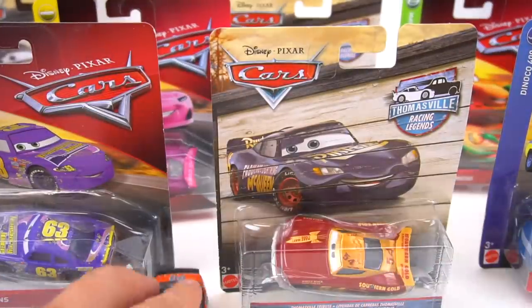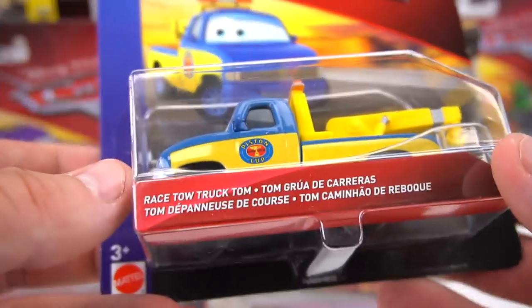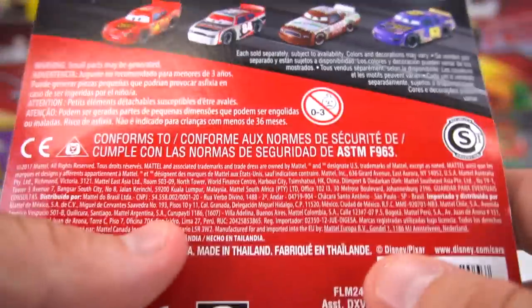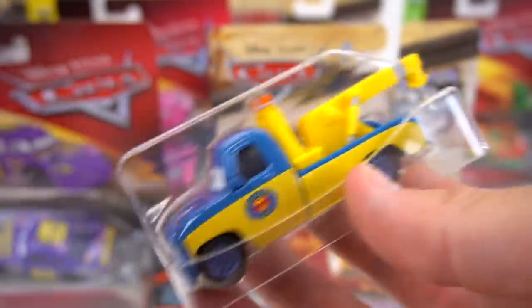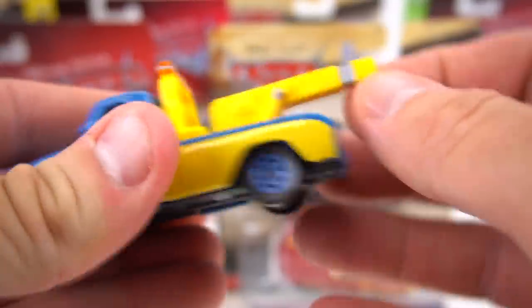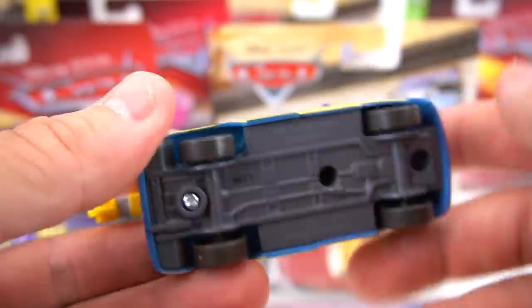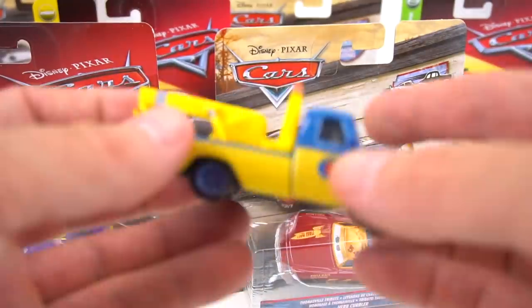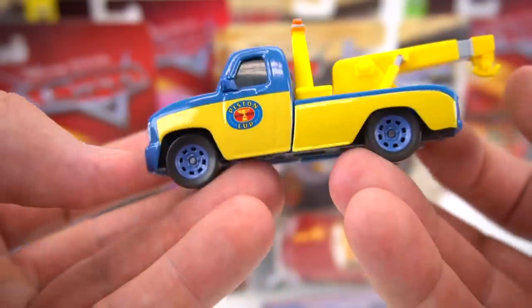Okay, let's move on to the Dynaco 400 race tow truck Tom. Oh, check it out - it's Lee Revkins, the Transberry Juice car! Let's see what this tow truck does - does it move? Nope, it doesn't. But that's what he looks like - blue wheels, rolls pretty good, it's got some good weight to it. Tow truck Tom.